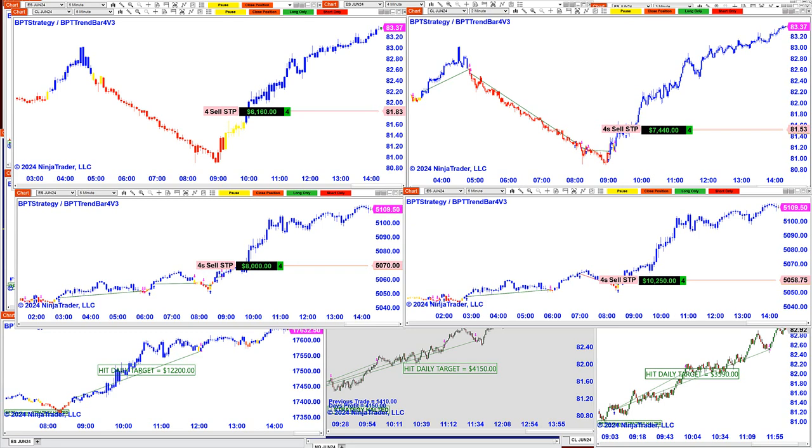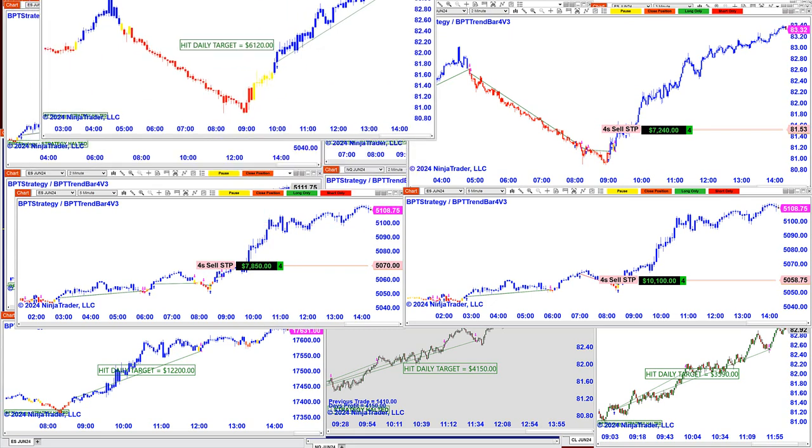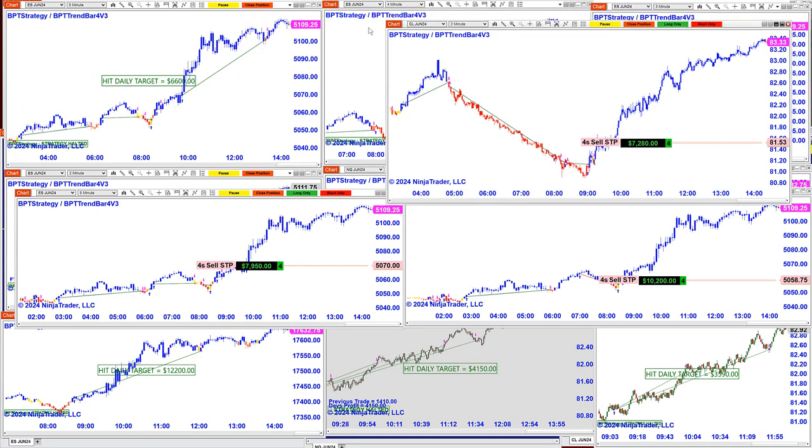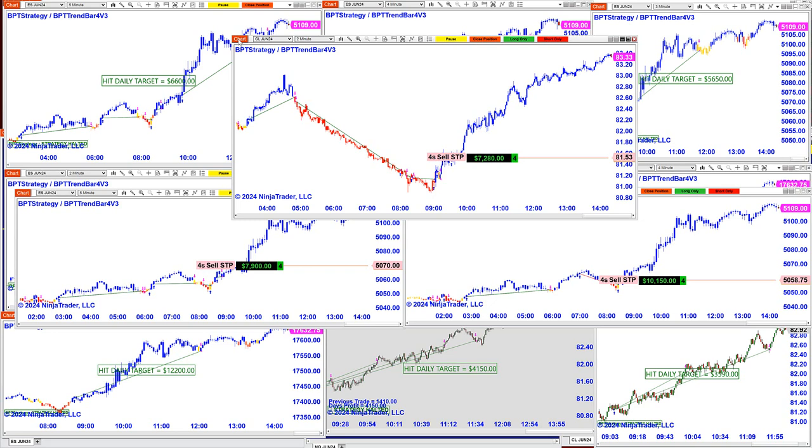The CL on the five-minute chart is still in a trade and it is at 6,160. If you want to, you can just close the trade — it takes one second and it's done. We are done for today, and have been for a long time. On the CL two-minute chart, there was also a great trade in the European market.